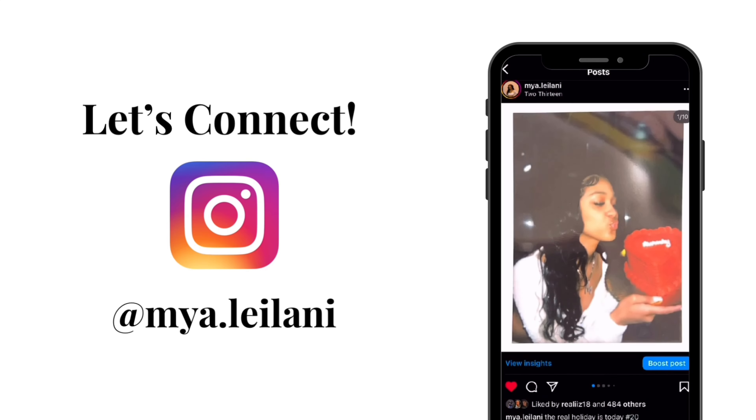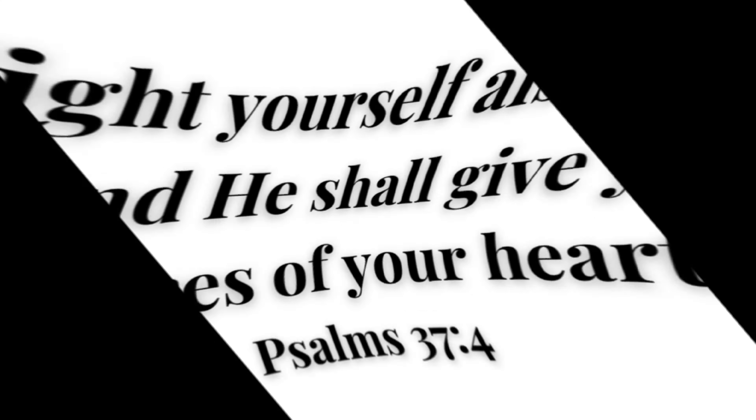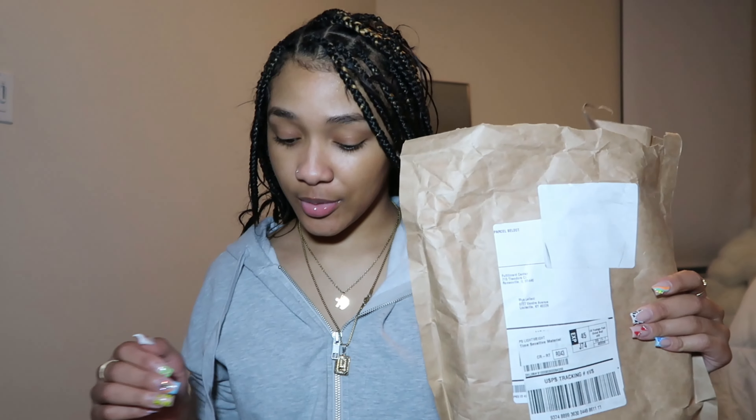Hey guys, welcome to my channel! If you're new here, I'm Maya Leilani; if not, welcome back. By the title you could probably already tell this is gonna be a haul. I shopped from Pretty Little Thing, SHEIN, it's an Amazon bag but it's from SHEIN, Skims, and then Depop. It's just something small, but I'm gonna start off with the accessories — actually I think I should do brand by brand. There's a try-on haul too!